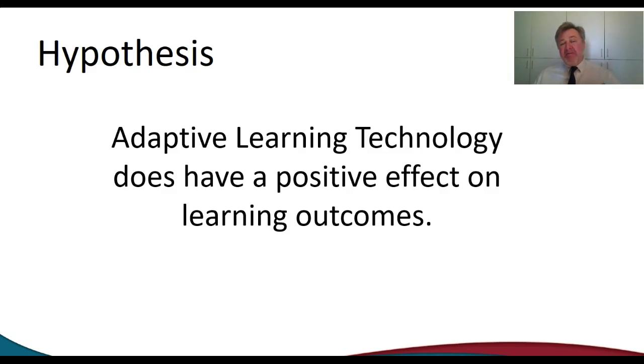I believe that we've got one over on them. Because no matter how they use it, they're still going to learn — if they keep up with the adaptive technology — they're still going to learn the key concepts of the chapter and probably do better in doing so. So that's the hope of the research anyway; we'll find out.